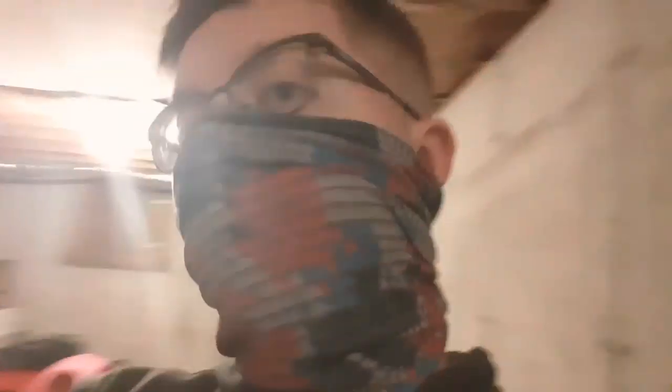I got two new masks today. This is not one of them — this is the original neck one I had. I got two more today: this is one of them, and this is the other one.